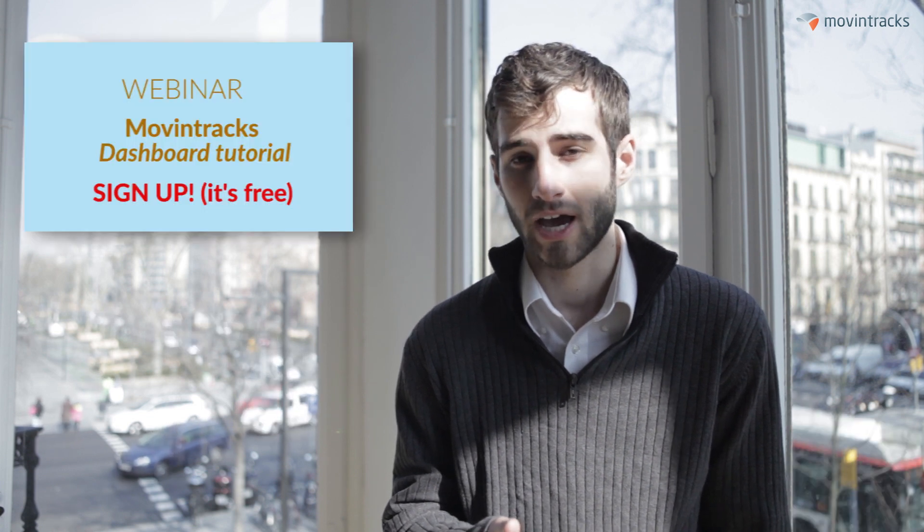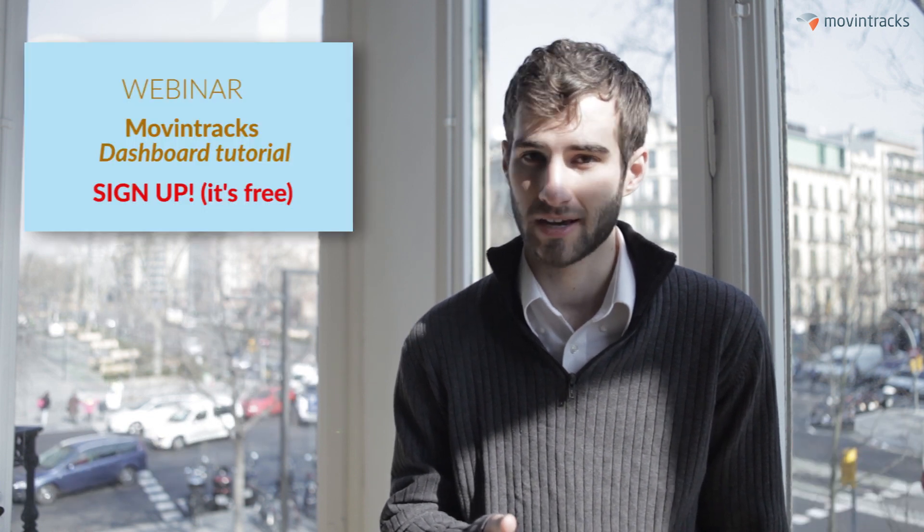Well, that brings us to the end of our top five beacon stories of the week. Thank you for tuning in. Last week we had a very successful webinar recapping the Mobile World Congress, and we're actually launching another one next week.